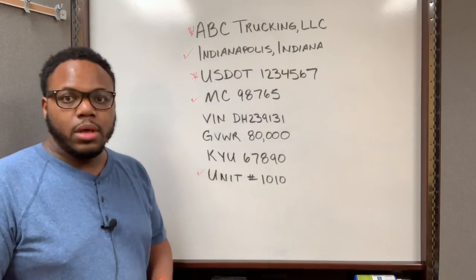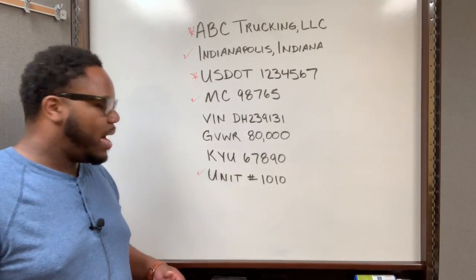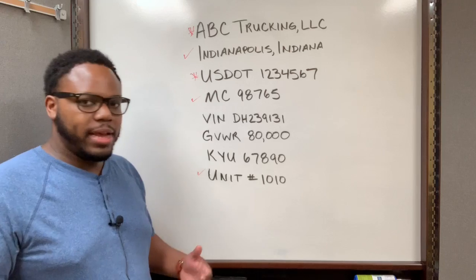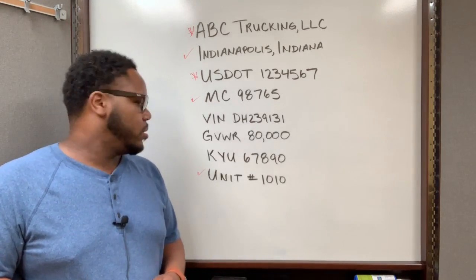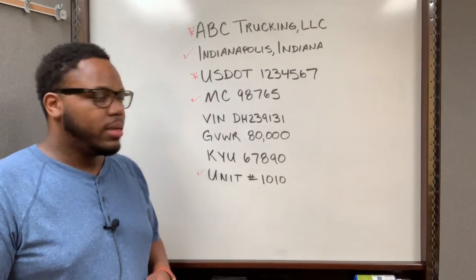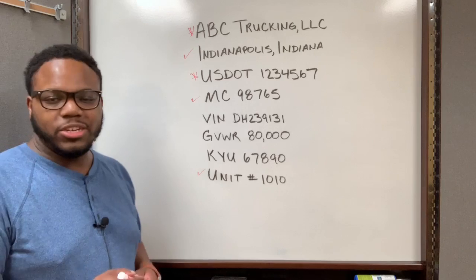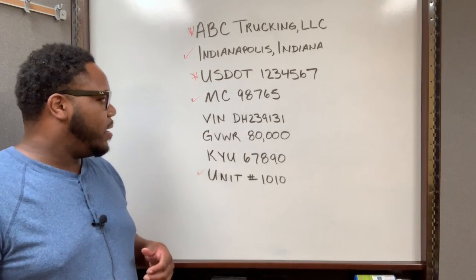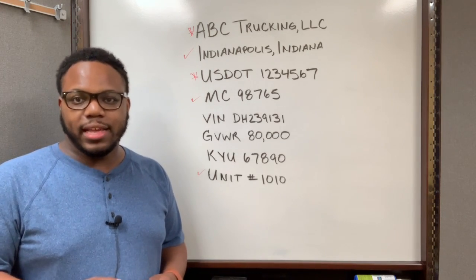The reason I include the unit number is because I have multiple trucks, so whenever I'm talking to my fleet service manager or a driver, I can refer to a unit number so we know which vehicle we're discussing. I do not include the VIN number, the GVWR, or my KYU number. You can include those if you like, but I choose not to since they're not required and don't specifically identify my company to a DOT officer.